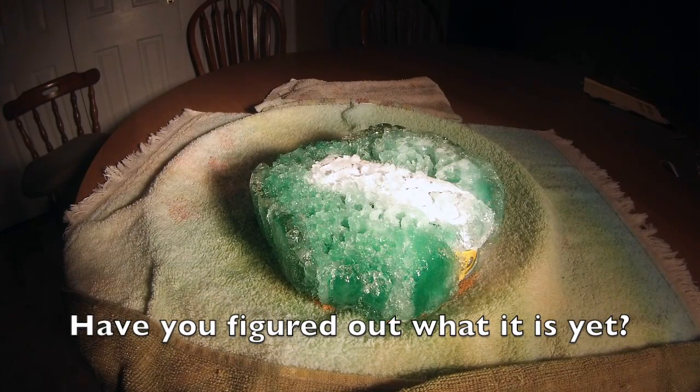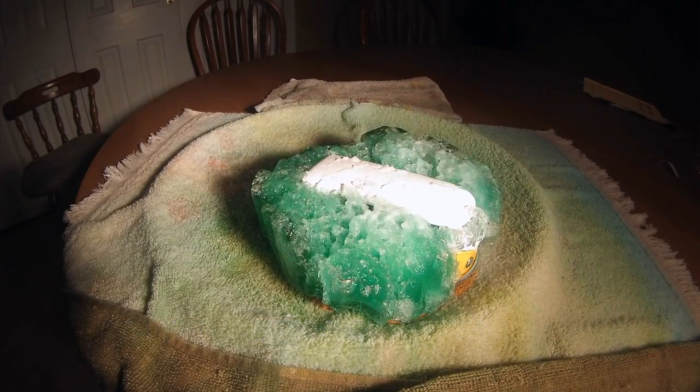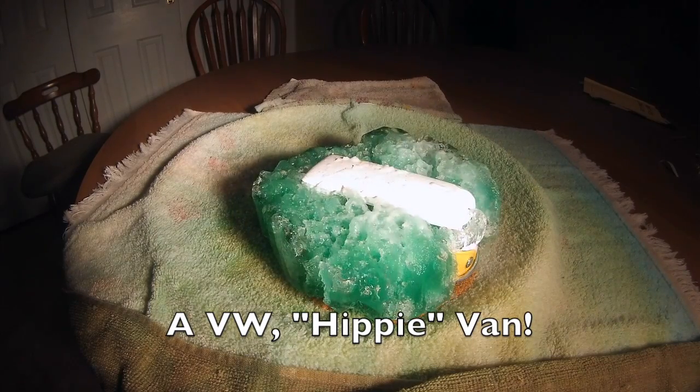Have you figured out what it is yet? That's right, it's a VW Hippie van.